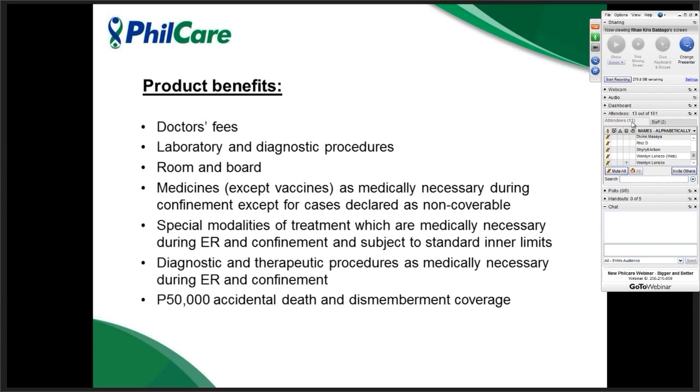The coverage of ERVantage Plus includes: professional fees or doctor's fees, laboratory or diagnostic procedures, room and board as seen in the previous slide, and medicines — except for vaccines. Please take note these are medicines only necessary during confinement. Vaccines are not covered, like anti-rabies or anti-tetanus vaccines.